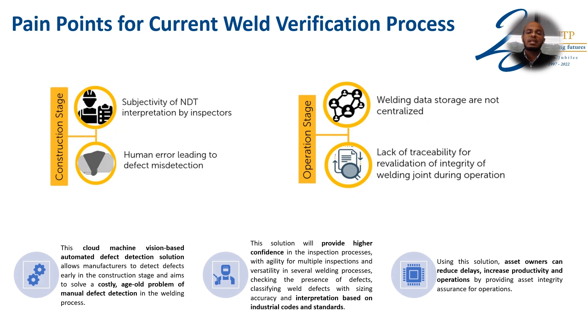During the operation stage, we don't have any centralized data storage, which results in a lack of traceability for revalidation of the integrity of welding joints during operation. Therefore, the need for a cloud-based machine learning solution that is able to perform defect detection is a must.